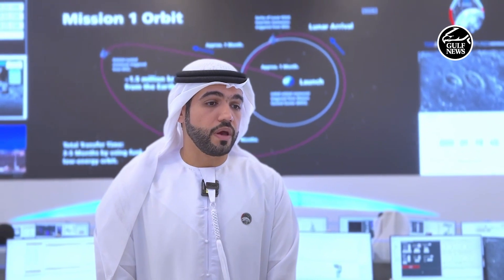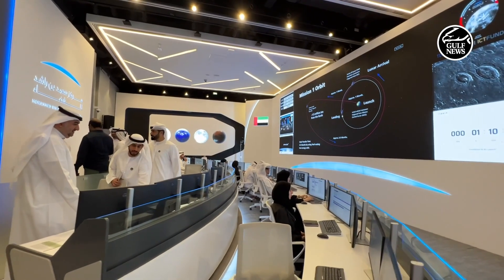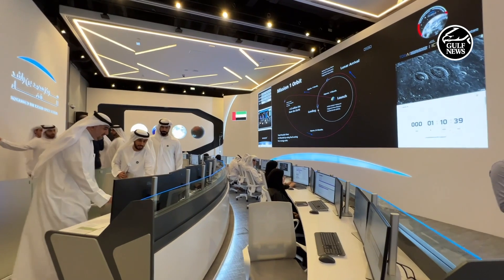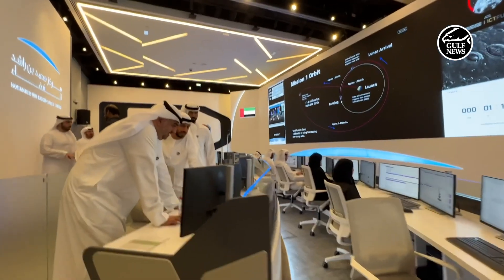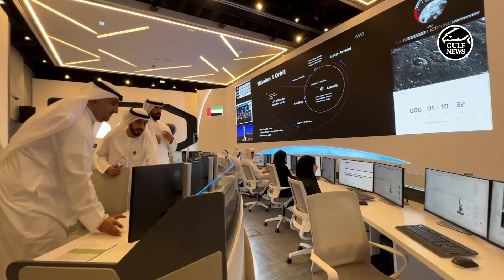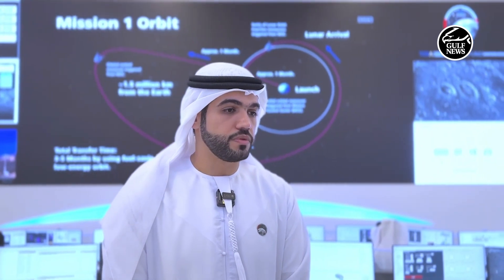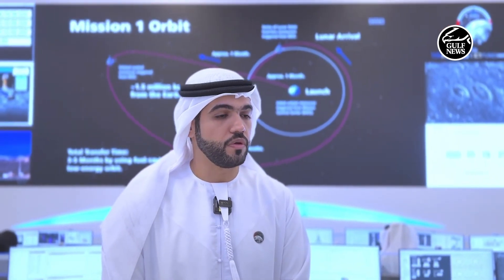As for the mechanical team, we have done a lot of models, starting from engineering models, very simple models, and also qualification models. We have run all the tests required from the mechanical team to have a safe journey to the moon, starting from the launch phases, vibration, acoustic loads, and the separation loads that come from the launch vehicle.